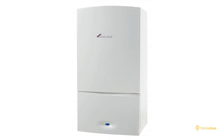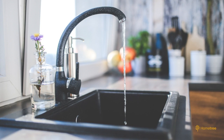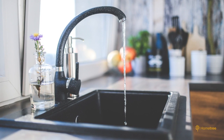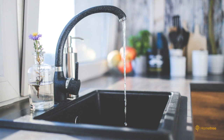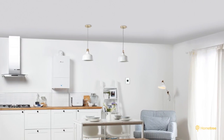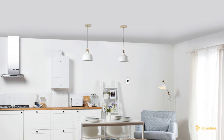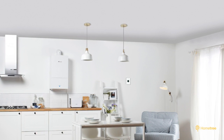The Greenstar 25i is a smaller version of the popular Worcester 30i. This powerful little combi boiler can supply up to 10.2 litres of hot water per minute. It's important that there is enough mains water pressure flowing into this boiler, but our Hometree engineers can advise you on this. The hot water output of the 25i is at 25 kilowatts, which is great for smaller homes with two to three bedrooms and one bathroom.